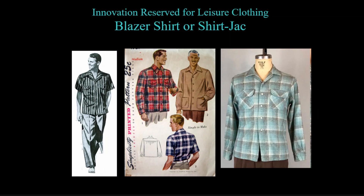With many men in uniform, all the innovation that might have gone into suit styling was instead diverted to leisure clothing. American manufacturers excelled in this arena, giving men choices not found elsewhere. One such garment is the blazer shirt or shirt jack — a shirt made with a straight hem so it could be worn untucked, serving as both a shirt and a jacket. Many featured patch pockets, a menswear standard for suits that now migrated to shirts.